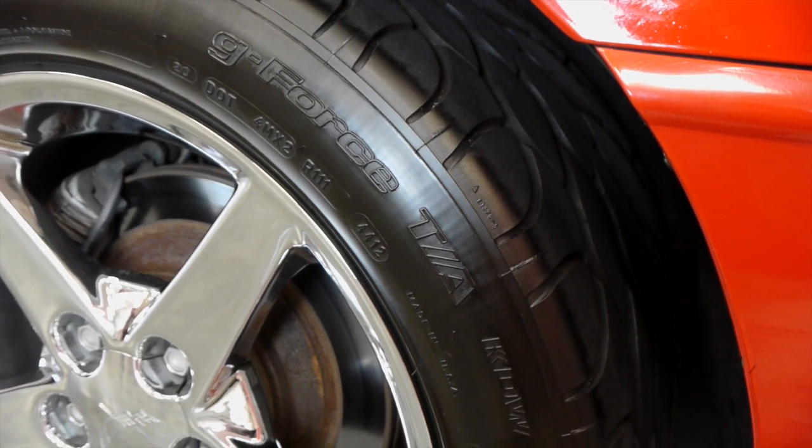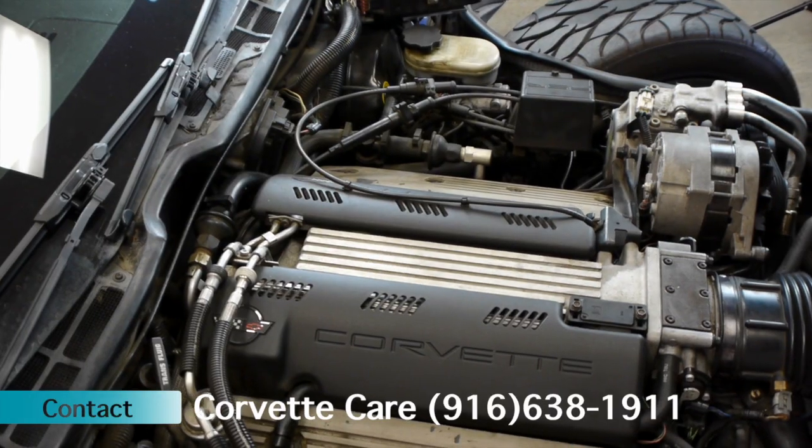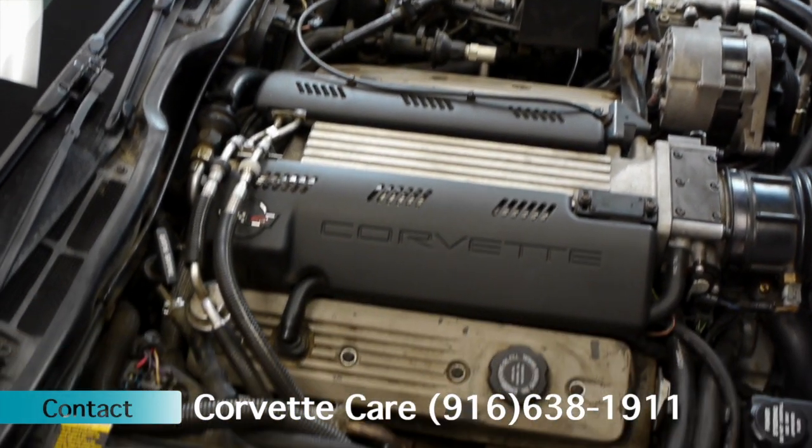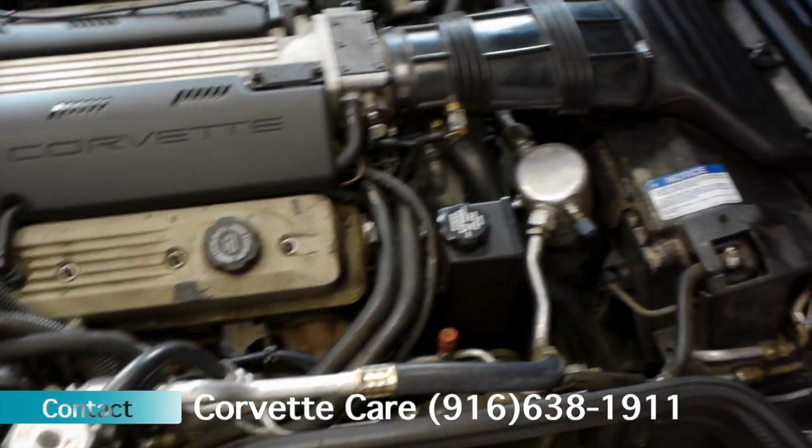It does have brand new tires, brand new shocks. It's a mechanically sound vehicle with the AC just recently redone. We went ahead and replaced all the rubber hoses, new orifice tube, pump checked out fine, put it all back together — it blows nice and chilly for you.